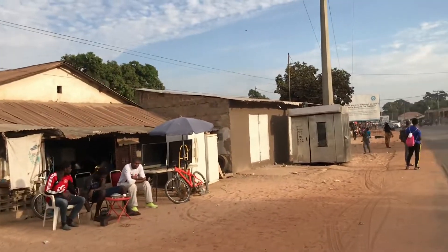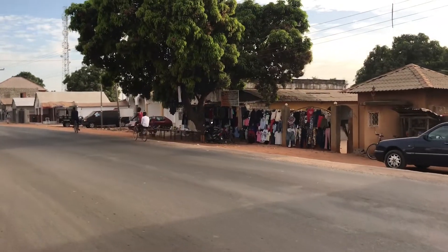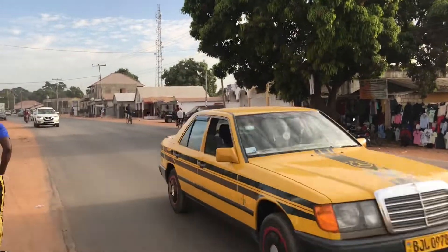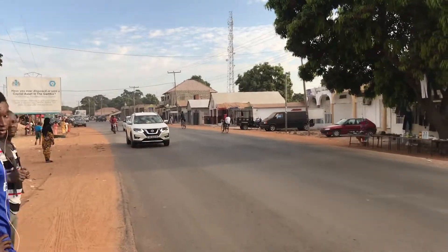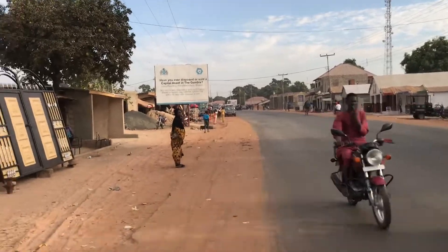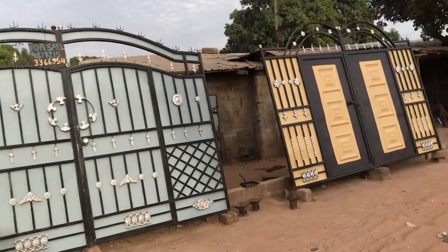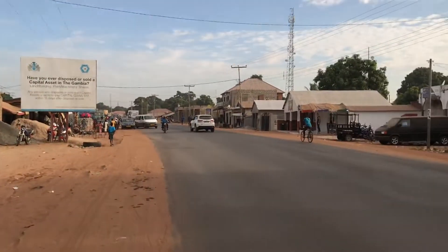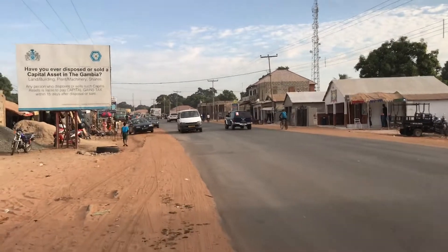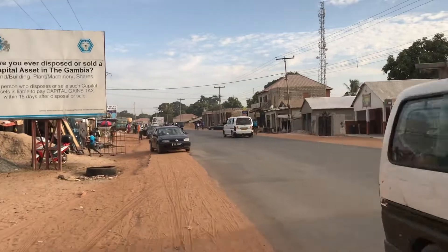As you can see, Birkama is a very busy place. Over there they're selling used clothes, second-hand clothes. You also have lots of businesses going towards the Birkama garage. As you can see, there's another gate that is being sold, another metal workshop. We're getting closer to the garage but not there yet.